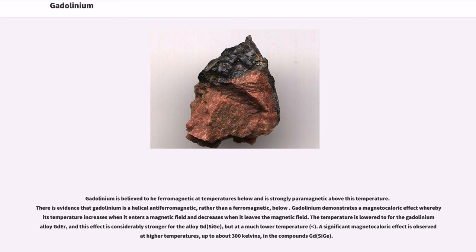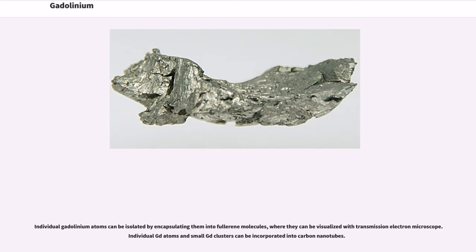The effect is lower for the gadolinium alloy GdR, and considerably stronger for the alloy GdCGe, but at a much lower temperature. A significant magnetocaloric effect is observed at higher temperatures, up to about 300 kelvins, in the compounds GdCGe. Individual gadolinium atoms can be isolated by encapsulating them into fullerene molecules, where they can be visualized with transmission electron microscopy.